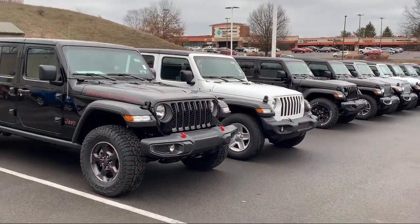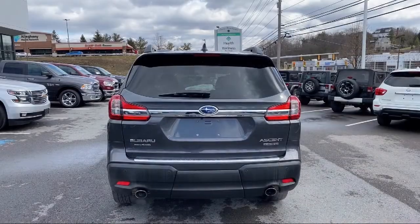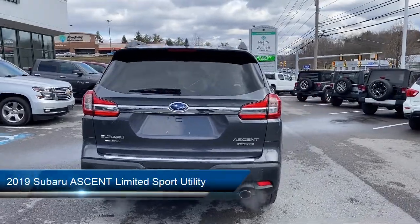Welcome to South Hills Chrysler Dodge Jeep Ram, and here's a look at another one of our great vehicles from our inventory.